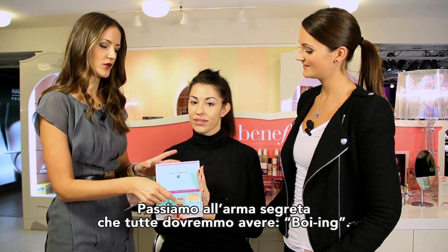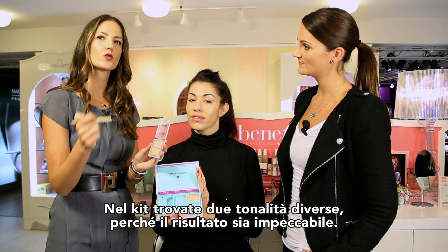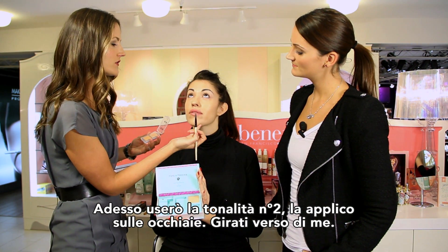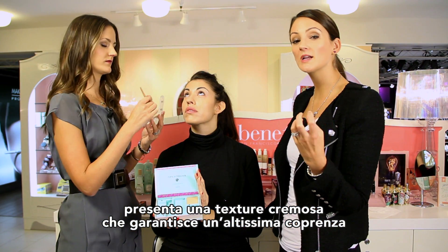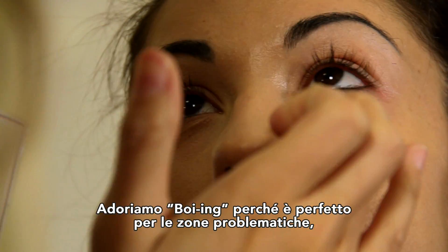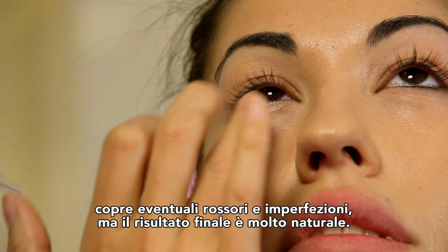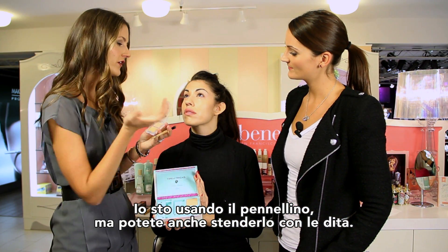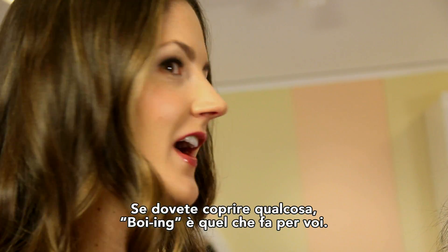Next, this is the secret weapon that every woman must have: Boing. In this kit, we actually give you two shades of Boing so you can make sure your complexion looks flawless. I'm going to take Boing in number two and put it right underneath her eyes. Boing is our industrial strength concealer — it's an exclusive cream-to-powder formula that gives you full coverage while maintaining a natural look. It gets rid of any problem areas, any redness, blemishes, but it just looks like a beautiful, natural finish. You can use a brush or your fingers under the eyes — use it on breakouts or dark circles, anything you need to hide, Boing will do it.